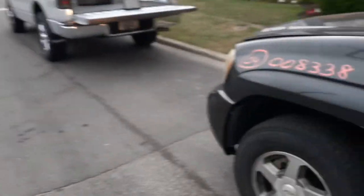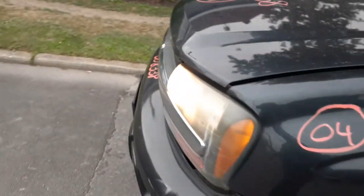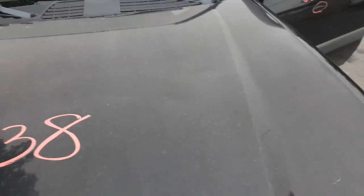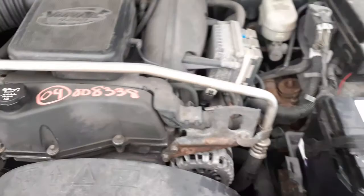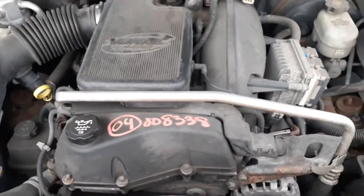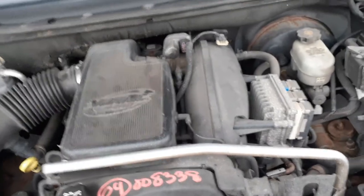We do have this thing running, but again the motor is no good. We'll go over here and show you a little bit of it. There you go — hear it, 4.2. Motor is no good, it's tired.